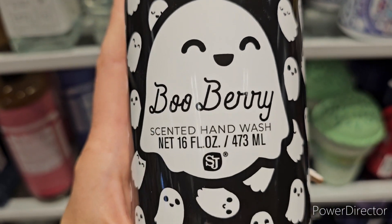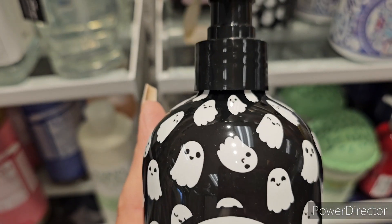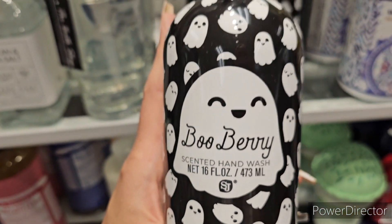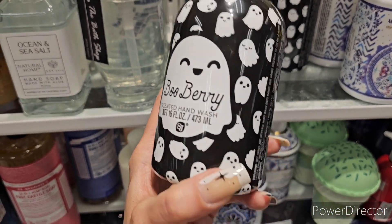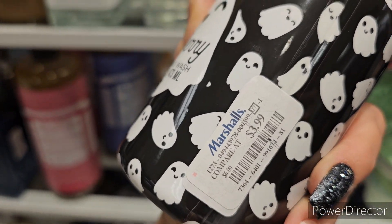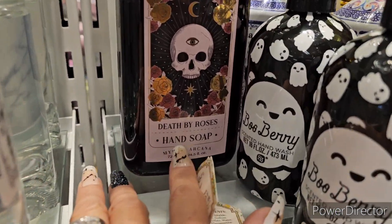We do have a new soap - Boo Berry scented hand wash! Here he is, isn't he cute? Look at the little ghosties, they are so adorable. I love it - Boo Berry is $3.99.